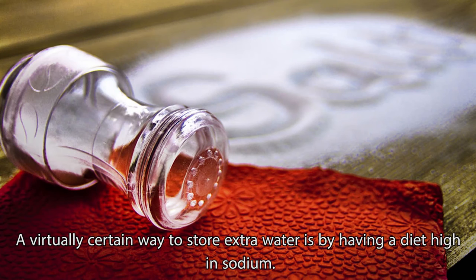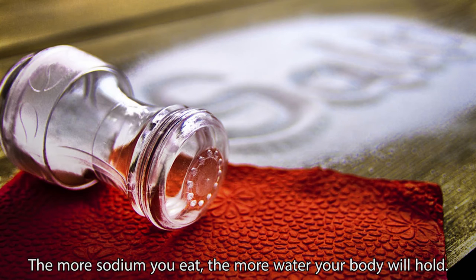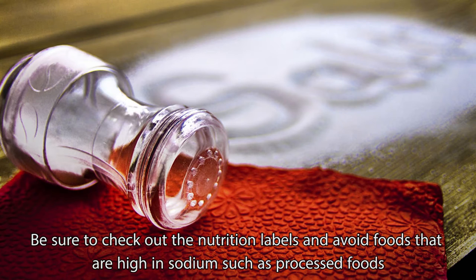A virtually certain way to store extra water is by having a diet high in sodium. The more sodium you eat, the more water your body will hold. Be sure to check out the nutrition labels and avoid foods that are high in sodium, such as processed foods.